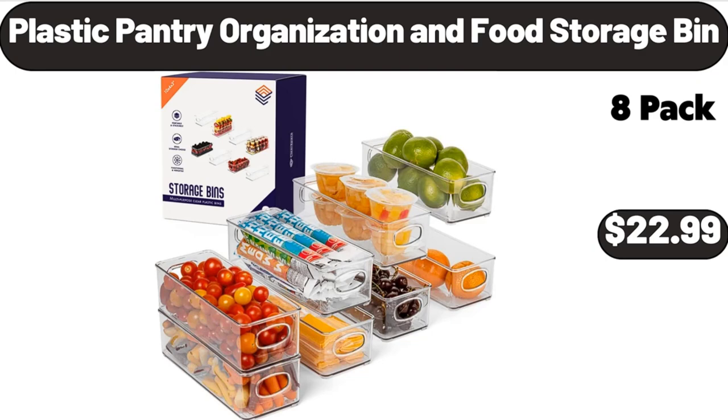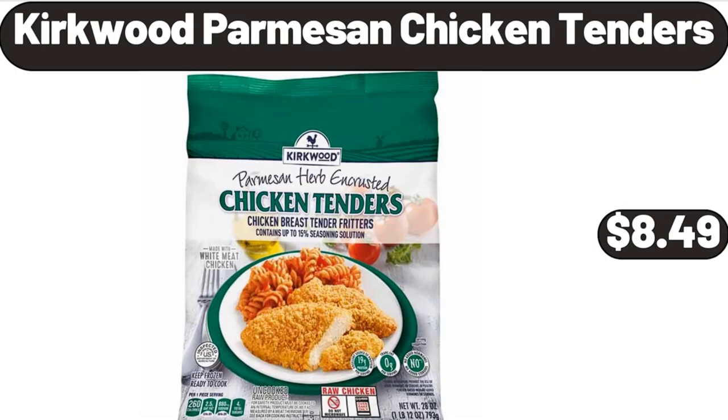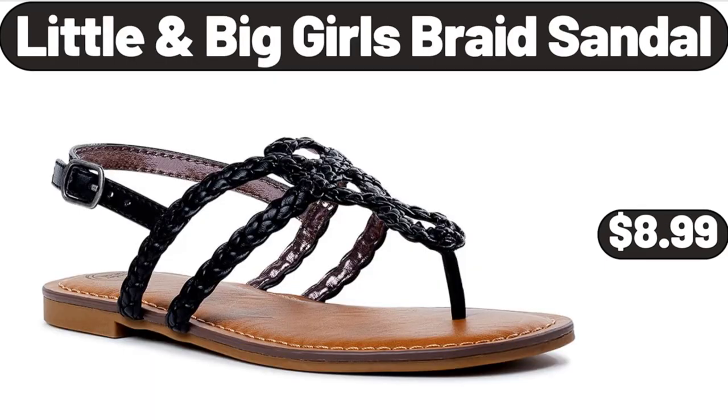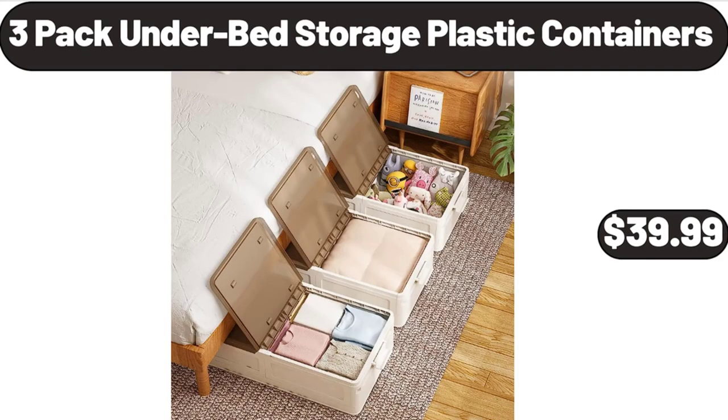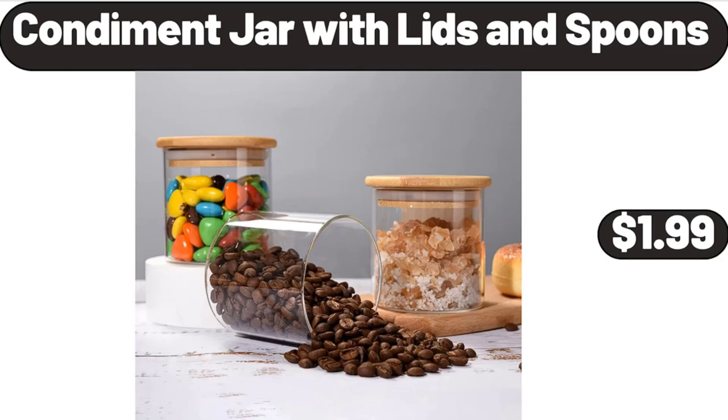Kirkwood Parmesan Chicken Tenders, $8.49. Little and Big Girls Braid Sandal, $8.99. Fremont Fish Market Value Pack Cod Fillets, $11.19. 3-Pack Underbed Storage Plastic Containers, $39.99. Condiment Jar with Lids and Spoons, $1.99.